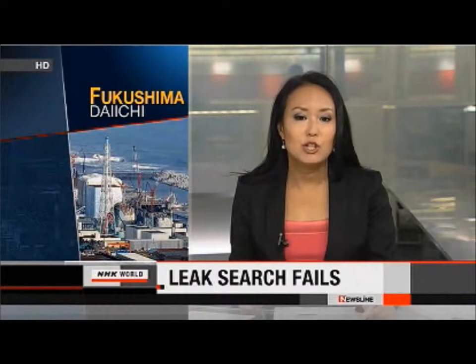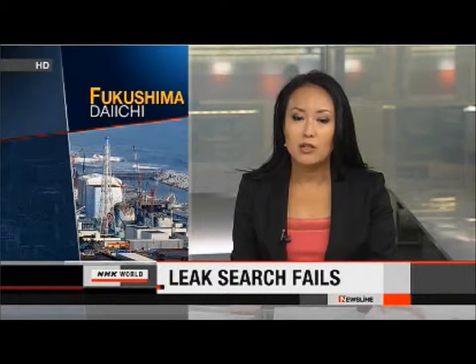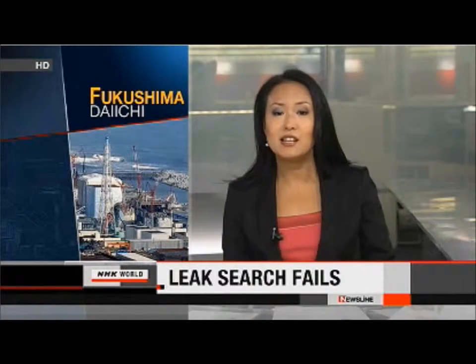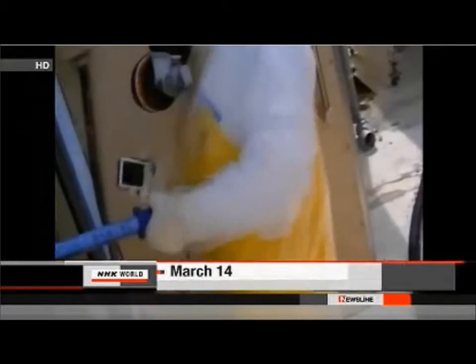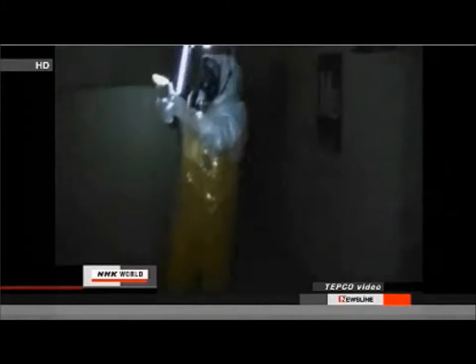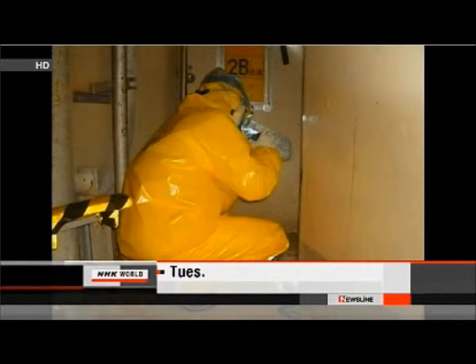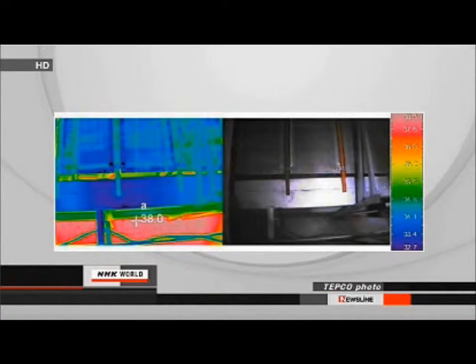Radioactive water is still leaking from a reactor at the Fukushima Daiichi nuclear power plant, and a new method to find the locations has failed. Identifying the leaks is a key step towards decommissioning the plant. Tokyo Electric Power Company, or TEPCO, said workers used an infrared camera to search for leaks in the suppression chamber at the No. 2 reactor. It was hoped the infrared images would reveal the locations from the temperature difference between the water and air.